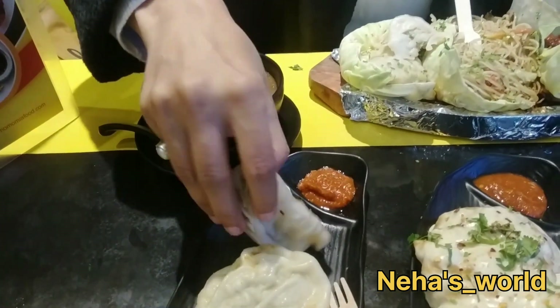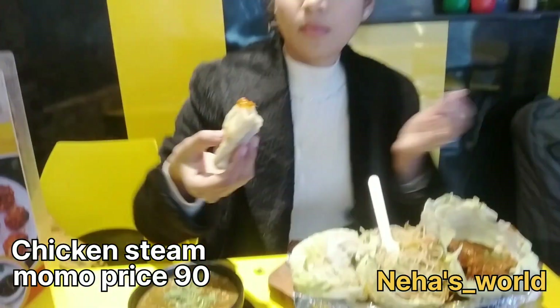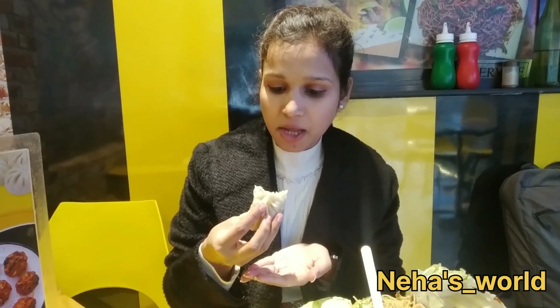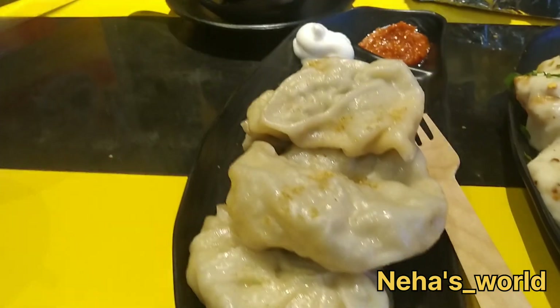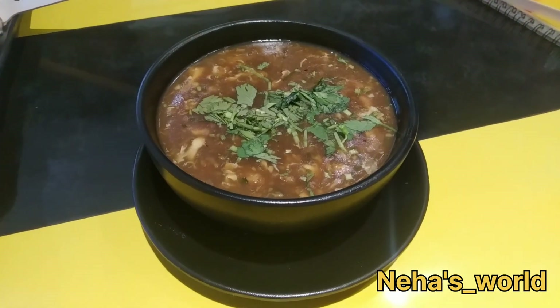After this, I tried the chicken steamed momo with mayonnaise and chutney. This is also very good. I am a momos lover, and the coating layer was very good. The soup stays inside well, and then here comes the soup.